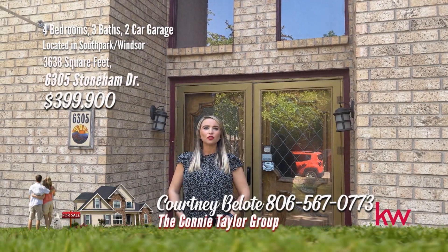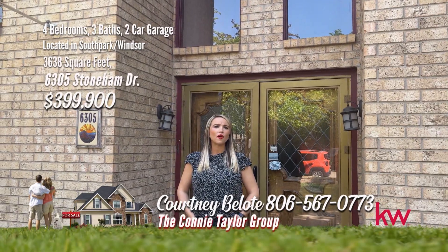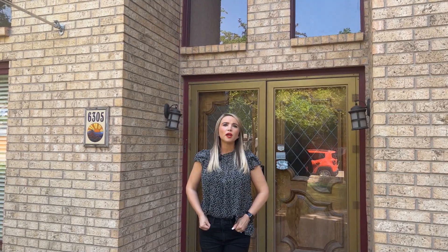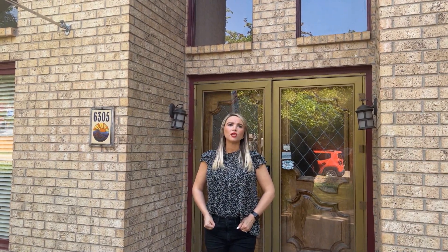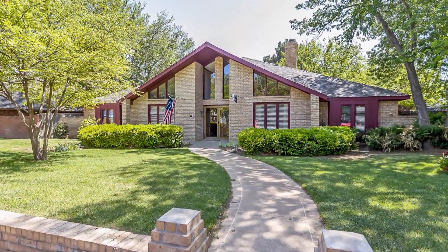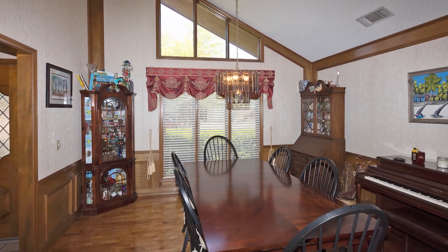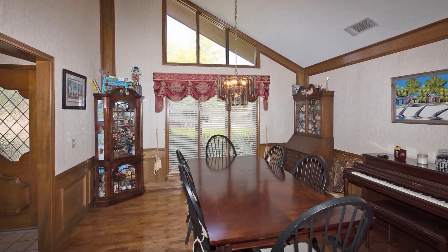Hi, I'm Courtney Belote with the Connie Taylor Group. I'm here today at 6305 Stoneham Street in the heart of South Park, Windsor. This home features four bedrooms, three baths, two-car garage, two living areas, plus a sunroom. Pride in ownership shows with this immaculate South Park, Windsor home, featuring four bedrooms, three baths, two spacious living areas, formal dining room, plus a sunroom.